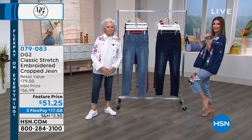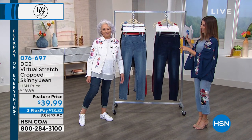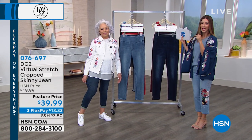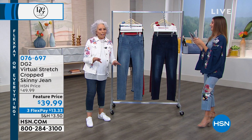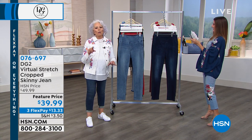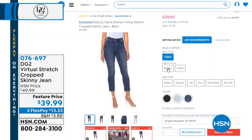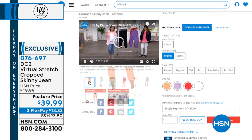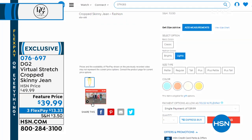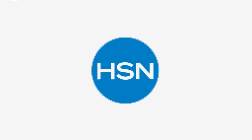And an update on Diane's jeans — also a fan favorite today. Our slimming crop skinny jeans in virtual stretch are only $39.99. That is a collectible price — a multiple collectible price. We have that in so many great colors and different inseams. We've got classic colors, fashion colors, petite, average, and tall. You cannot go wrong with virtual stretch — you get to go down a size from your store-bought size.